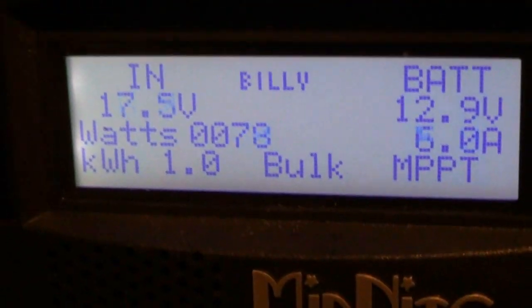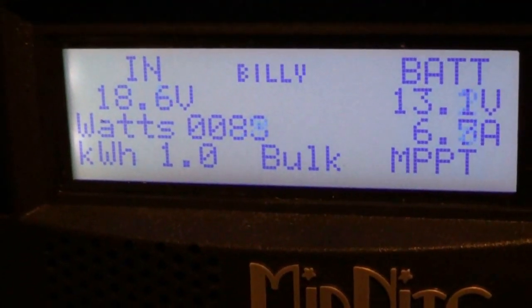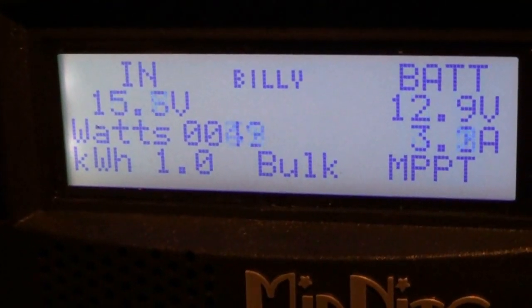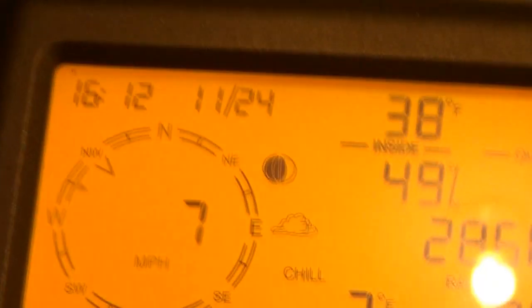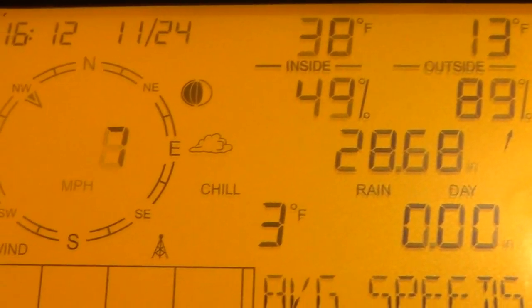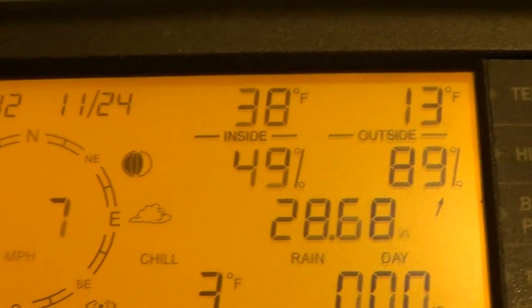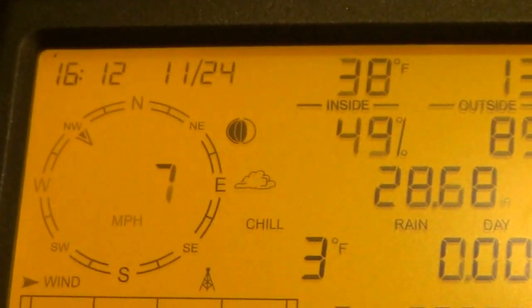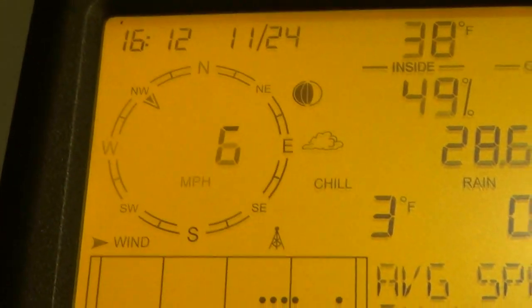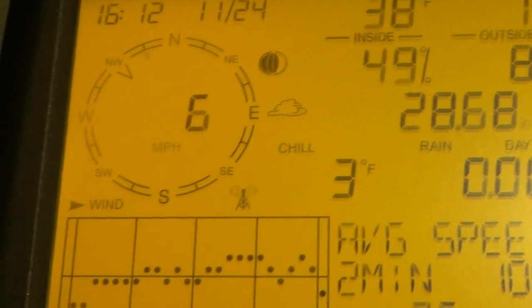It hit one kilowatt hour — how about that. There's the time and date; turn the light on so you can see it better. Still getting some wind. Temperature's kind of dropping in the garage here, I gotta go get some fuel — diesel — to run the Nipco, get it warmed up in here so I can work out here too.